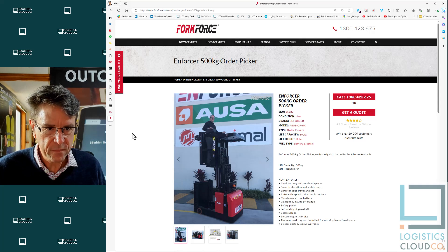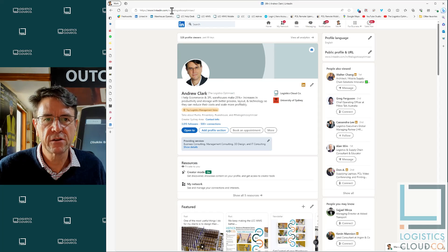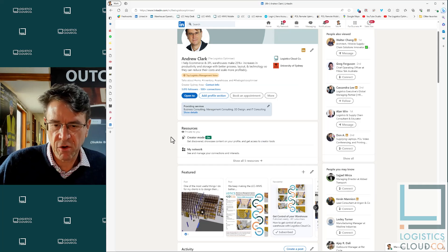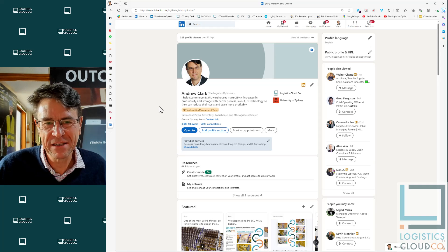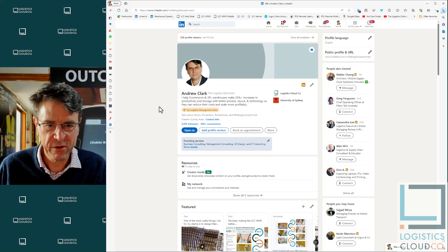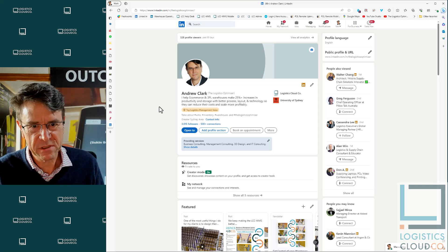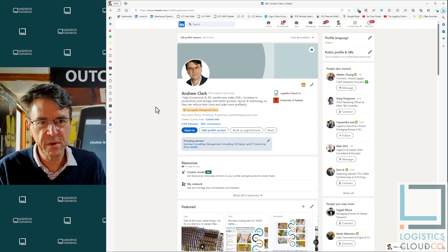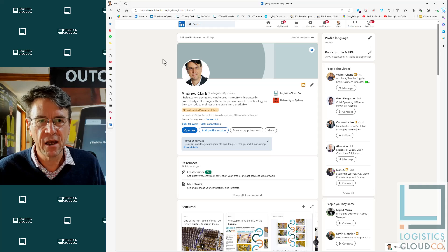Those are the four key things I wanted to cover. If you'd like to follow me on LinkedIn, search for 'The Logistics Optimizer' — with an S — and you'll get more content on warehousing and logistics, warehouse design, process improvement, and warehouse management systems. If you need help with warehouse design, warehouse management systems, or process improvement, reach out to me at Logistics Cloudco or connect with me on LinkedIn. I hope that was helpful and I'm sure I'll talk to you again in the future.